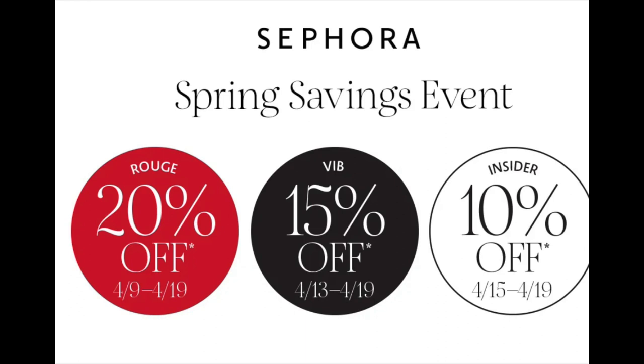If you are Rouge, you get 20% off — that's a lot of a percentage off. If you're VIB, you get 15% off and that starts on April the 13th and goes to the 19th. And if you're Insider, which means it's free to be an Insider, it doesn't matter how much money you spent — 10% off, and that starts on the 15th. What I've noticed with these sales is things sell and they sell fast.